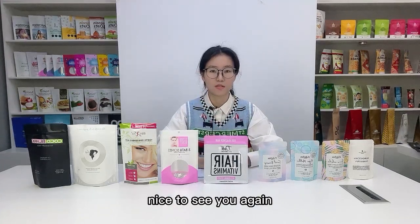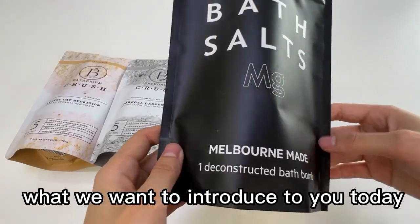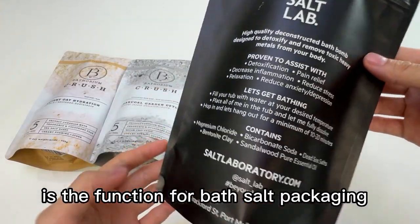Hello, friends. Nice to see you again. This is Monica from Rimpact Packaging. What we want to introduce to you today is the function for bath salt packaging.